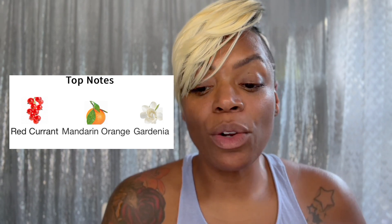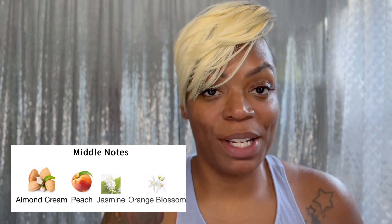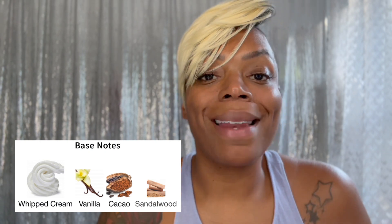The top notes are red currant, mandarin, and gardenia. Middle notes are almond cream, peach, orange blossom, and jasmine. Base notes of whipped cream, vanilla, cacao, and sandalwood. Smelling like a whole snack.